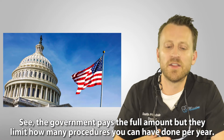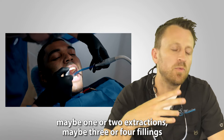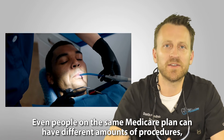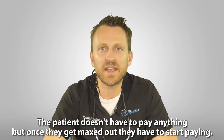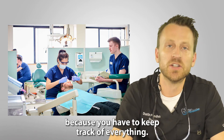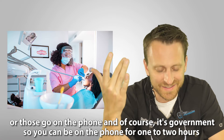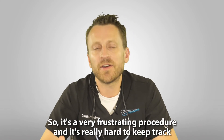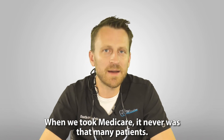Medicare is unique — different from all the others and even different from Medicaid. The government pays the full amount but limits how many procedures you can have done per year. A patient might get one root canal, one or two extractions, and three or four fillings, but it varies and even people on the same plan can have different amounts. Once they're maxed out they start paying themselves. It pays better than regular Medicaid but it's very tricky to track. A lot of dentists send pre-approvals or call in, and you can be on the phone for one to two hours just to check a patient's remaining benefits.